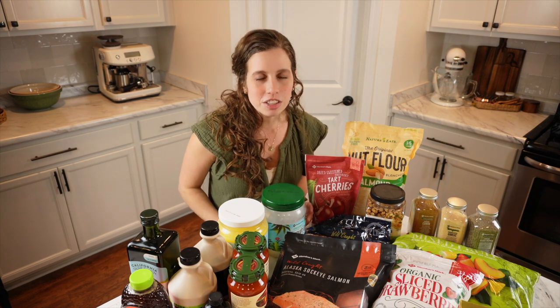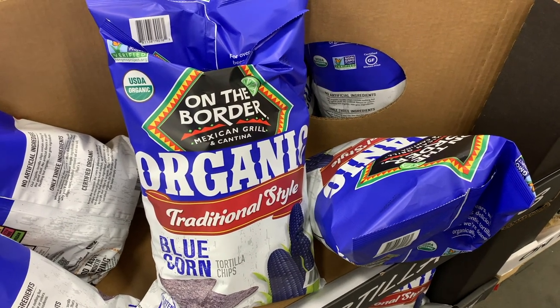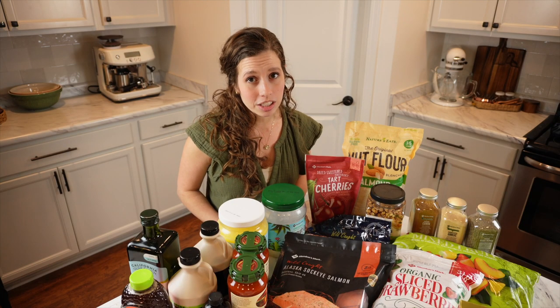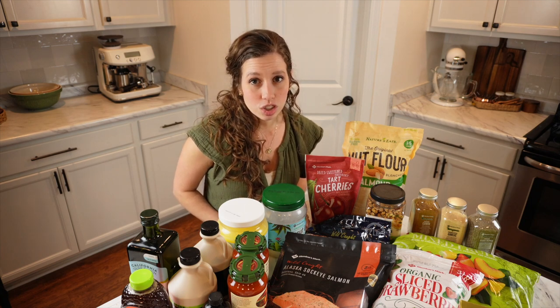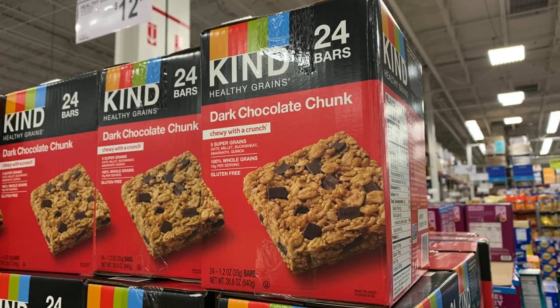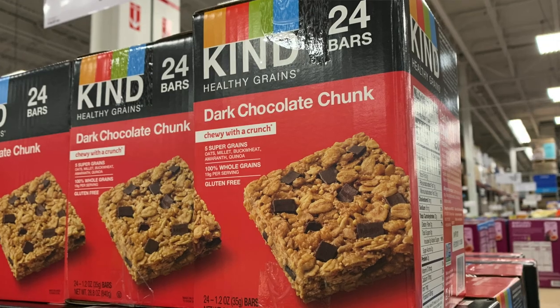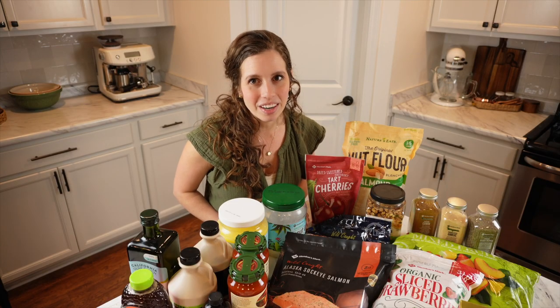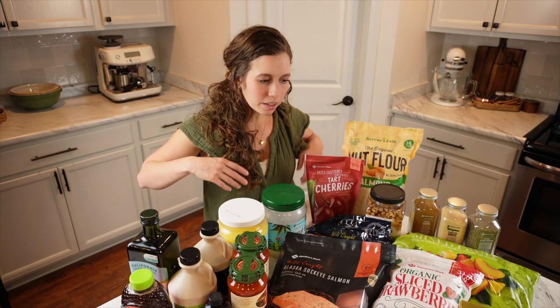Looking at chips, the selection varies. I don't consider chips a whole food, but I do like the organic blue corn tortilla chips as a good option. I've also occasionally found chips cooked with olive oil, which I prefer. A lot of their snack bars look healthy but are loaded with sugar. I like Kind bars and Perfect bars as better options, though we mostly reserve bars for road trips and try to stick to whole foods for snacks.